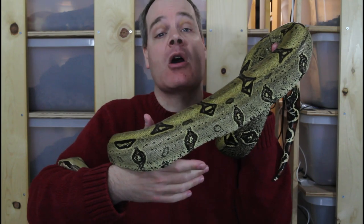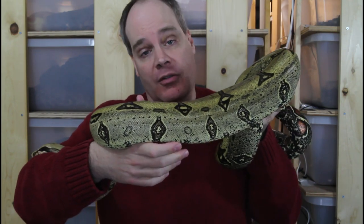Hey guys, Brian from Brian Boas here. Happy holidays everyone. In honor of the holiday season, we're counting down the 12 days of Boa Mess. Today brings us to just over the halfway point at day seven of Boa Mess, and we have a spectacular locality boa to celebrate day seven — the Peruvian redtail boa, like this one.